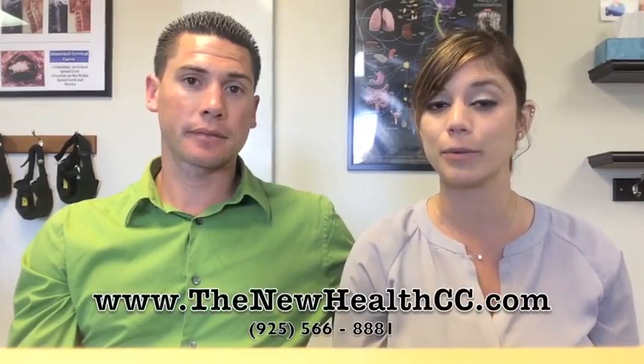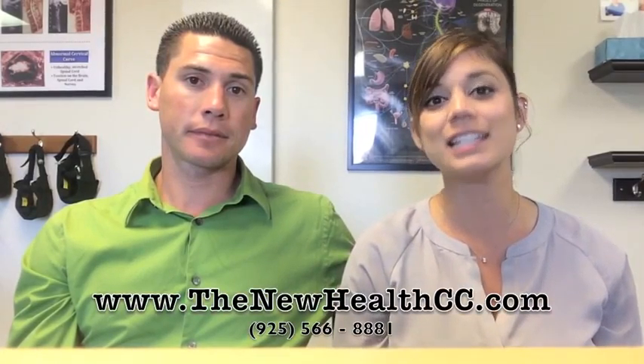We hope those tips helped you guys today. If you have any questions, you can contact us at www.thenewhealthcc.com. We hope to talk to you guys soon. See ya.